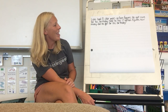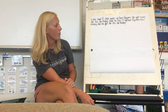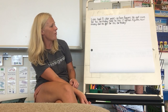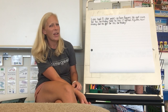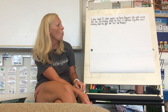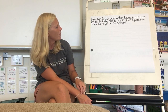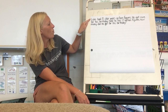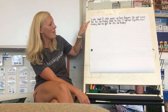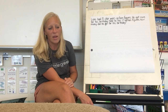Luke had eight Star Wars action figures. He got more for his birthday. Now he has 17 action figures. How many did he get for his birthday? I'm going to read that one more time. While I'm reading it, I really want you thinking: what do we already know about this problem, and what are we trying to figure out? Luke had eight Star Wars action figures. He got more for his birthday. Now he has 17 action figures. How many did he get for his birthday?